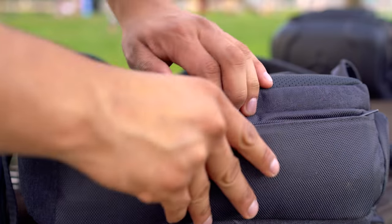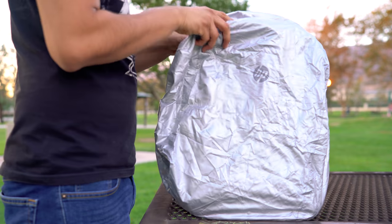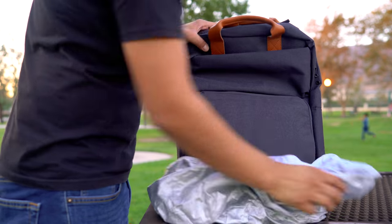Another cool thing about the bag is that it's rain and snow resistant. Now, it's slightly rain and snow resistant — don't go throwing it into a storm. But if it's raining really hard outside, there's also a rain cover included on the bag, so none of your stuff is ever going to get wet with the HP Power-Up Backpack.